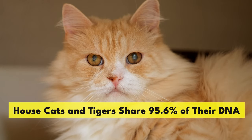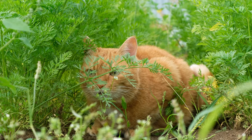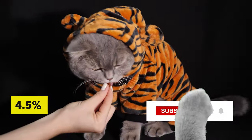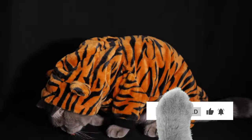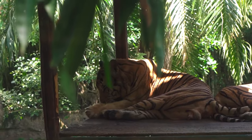House cats and tigers share 95.6% of their DNA. Only 4.5% of your house cat's genes differentiate them from being a giant African tiger. You'll notice that they share some of the same traits like stalking and pouncing on prey, and scent and urine marking. This is why.